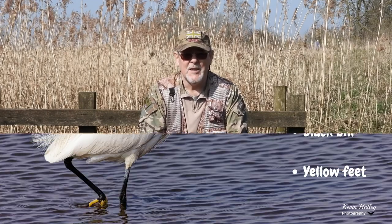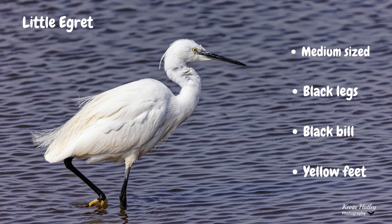Next we're going to look at the little egret. As I said previously, it once was a rare bird here in the UK, but it is the most common of the three members of the egret family. The little egret is identifiable as a medium-sized white heron with black legs, a black bill, and yellow feet. It can at times be confused at distance with the great white egret. But here's its call as well.